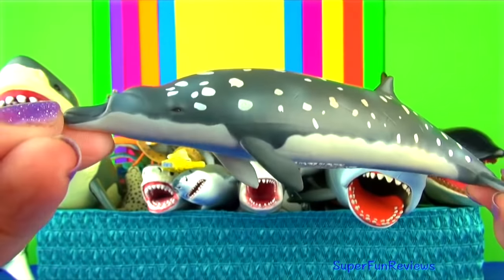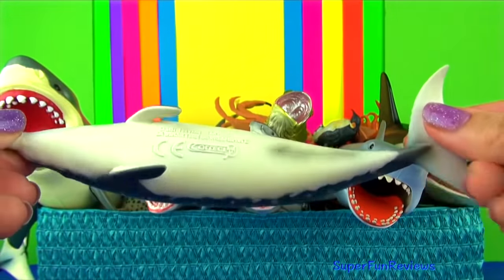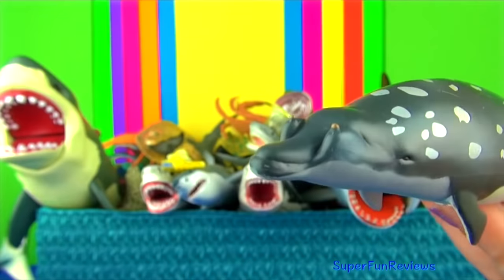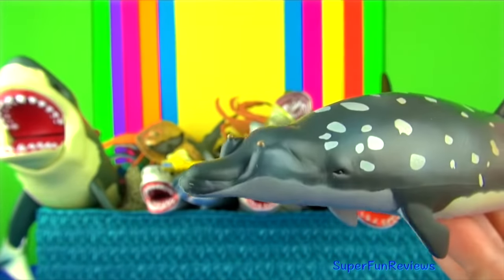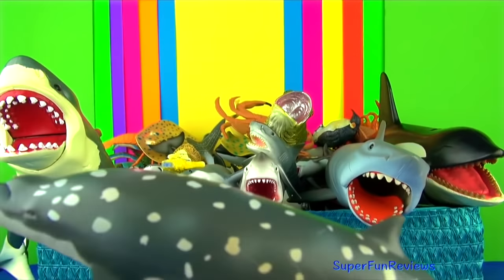This is Blainville's beaked whale, sometimes known as the dense beaked whale. They are a species of whale that can be found in deep warm waters all over the world. They are named after Henri de Blainville, the 19th century French zoologist who discovered the species.